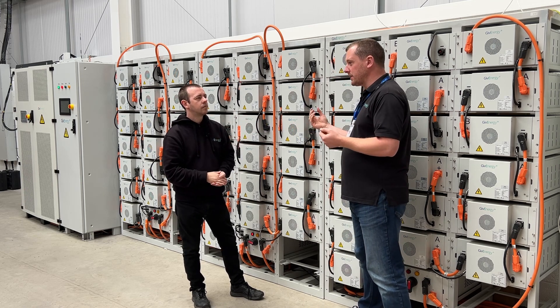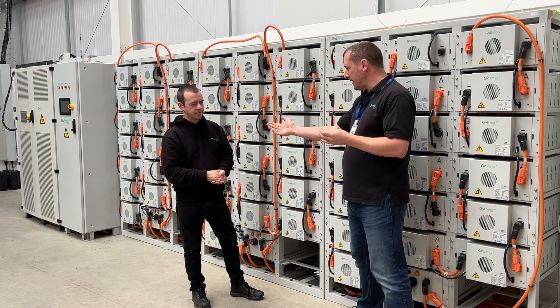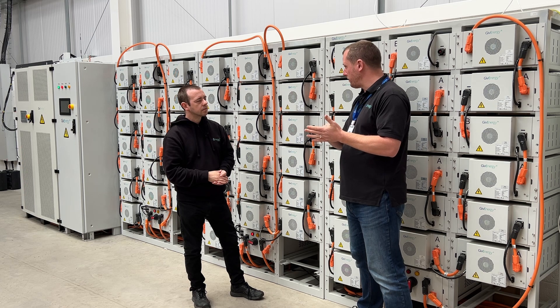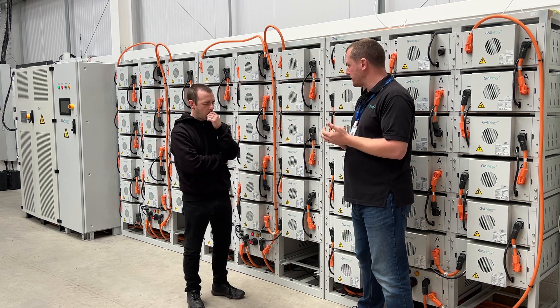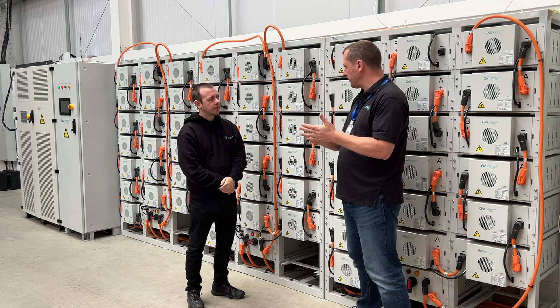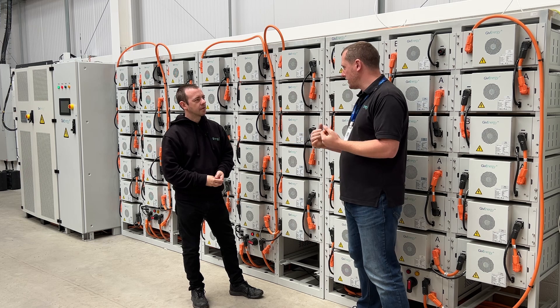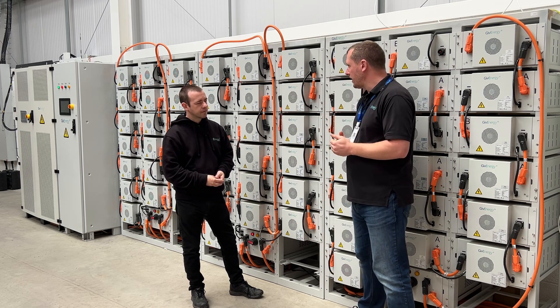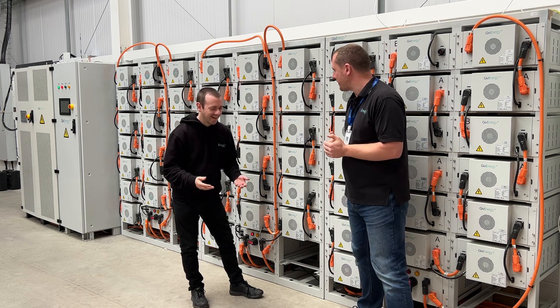The battery can do the peak shave. You would set the battery to discharge at anything above 500 kilowatts of import, so you then pay your energy supplier for 500 kilowatts of availability, not 1,000. And there's all sorts of grid services you can apply for where you can use the battery to support the grid with or without solar.